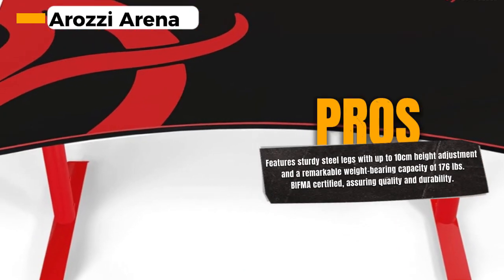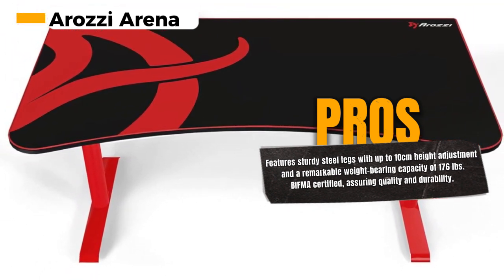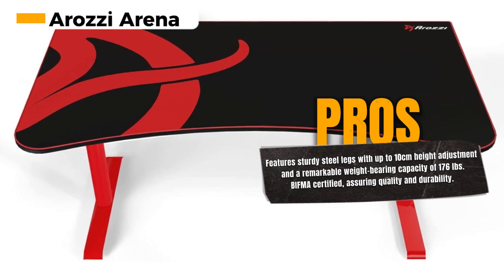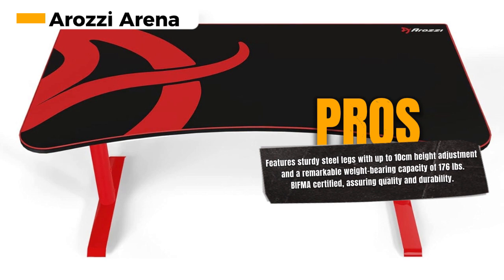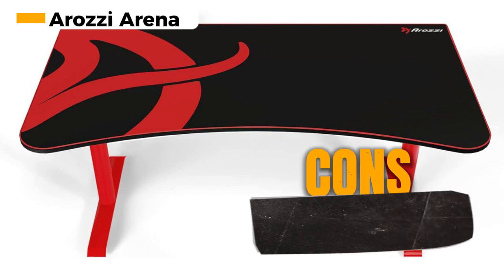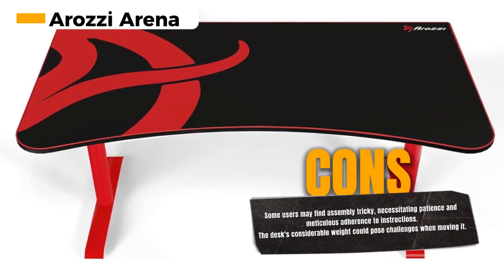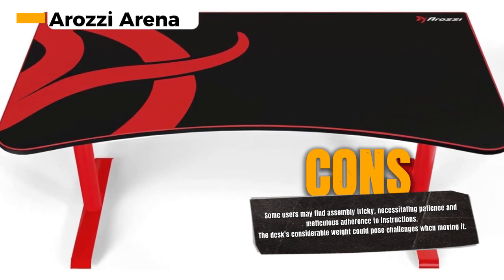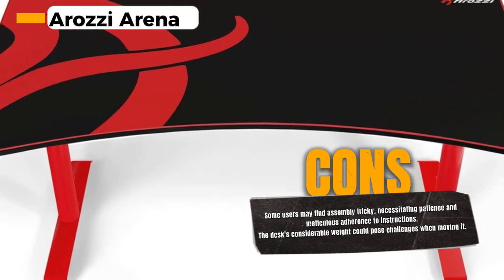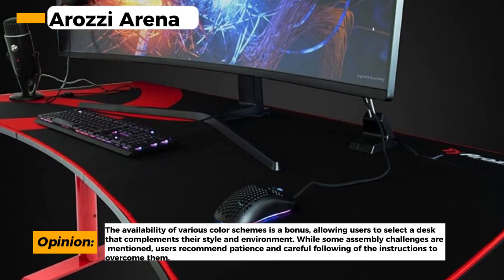Sturdy steel legs provide long-lasting stability, and you can adjust the height up to 10 centimeters (3.9 inches) to match your preference. The Arazi Arena Desk can hold an impressive 176 pounds of weight, and it's BIFMA certified — a mark of quality and durability. This desk is available in various color schemes, so you can choose the one that fits your style. It's built to last and designed to offer loads of space for your work or gaming needs.